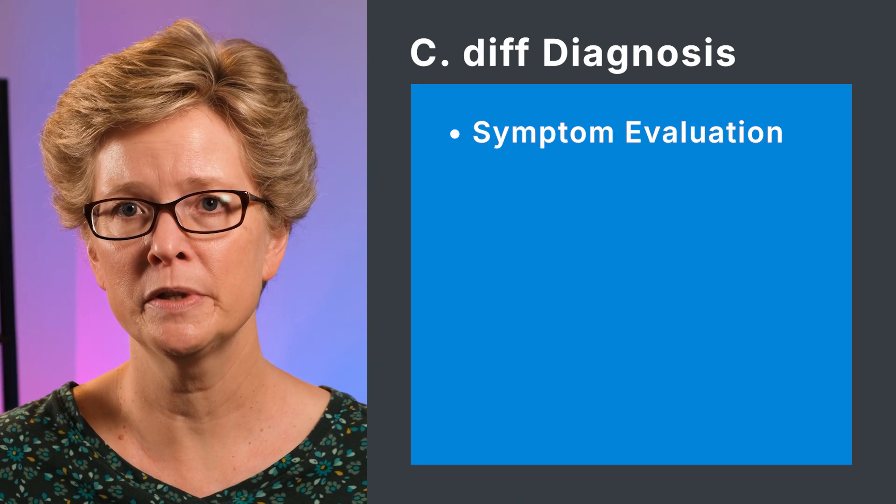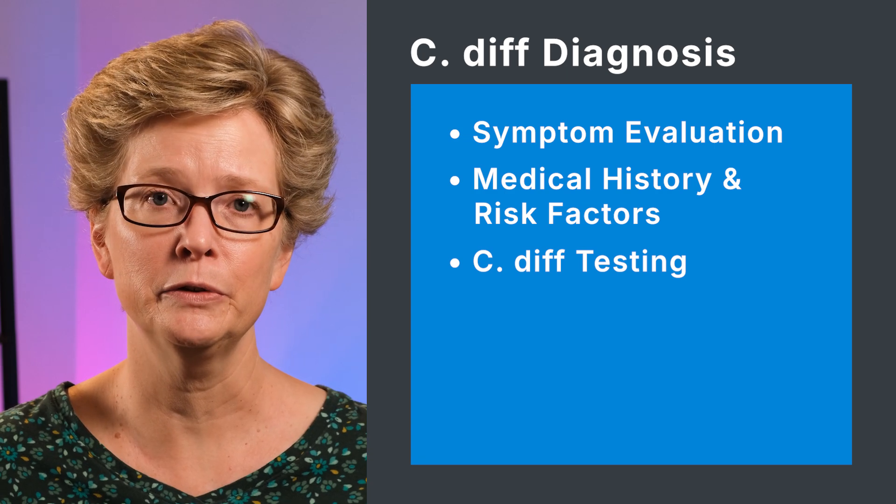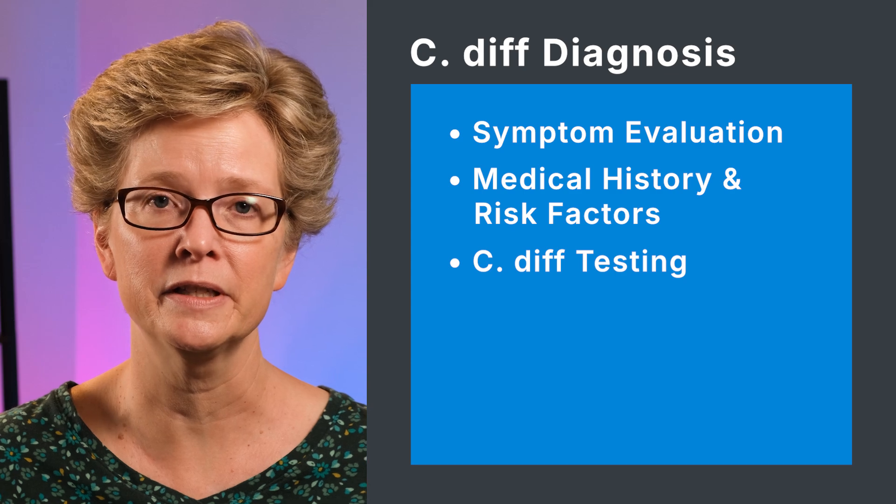As you can see, C. difficile testing is very confusing. Unless your doctor is an expert in C. difficile, they could easily order the wrong tests or prescribe antibiotics based on just the presence of the bacteria or the C. difficile toxin gene — neither of which prove an active infection. C. difficile testing isn't the only piece of diagnosing an infection; your doctor will also want to review your symptoms, medical history, and risk factors, including recent antibiotic use within the last six to eight weeks.